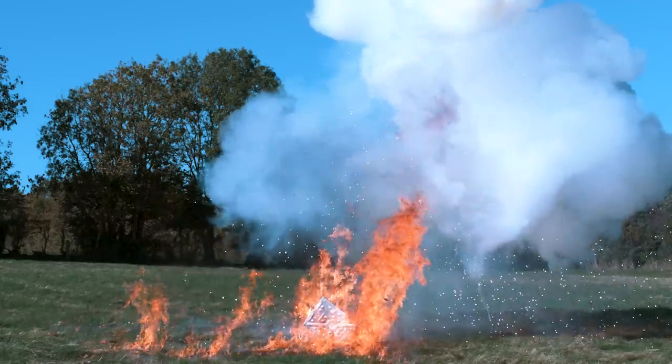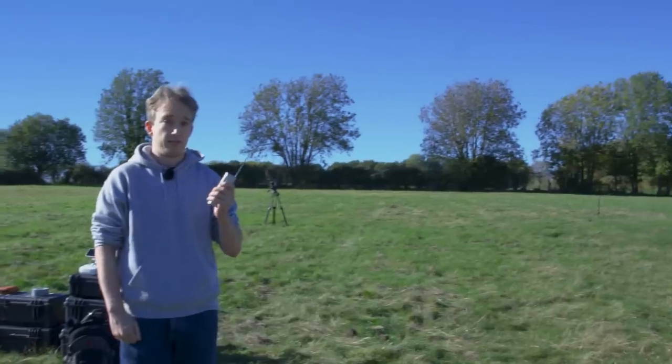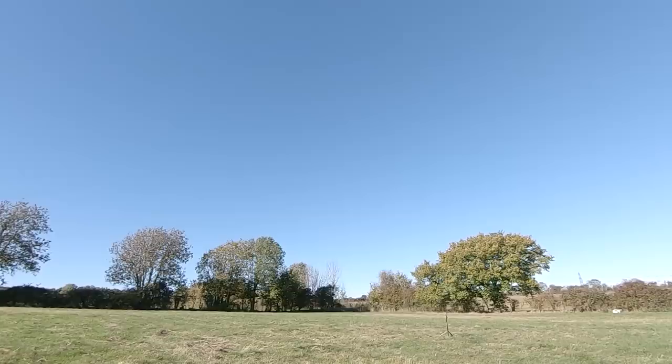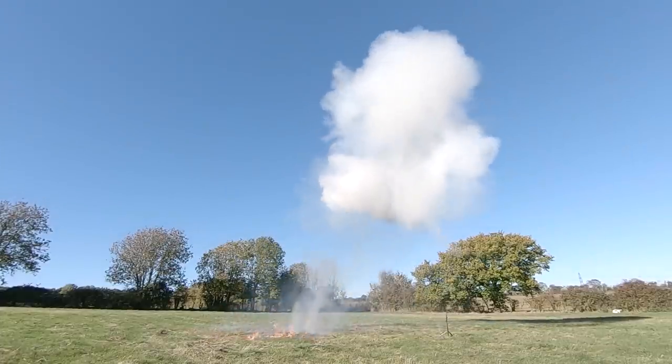I tried to do the cool guys don't look at explosions shot, and when you take away all the style — it'd hurt if you were standing on it, sure, but like I said, it's not something to be worried about.